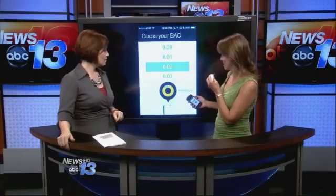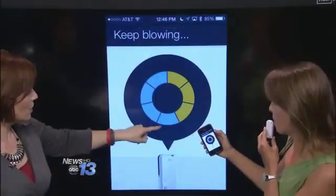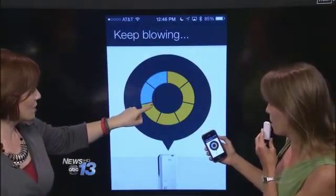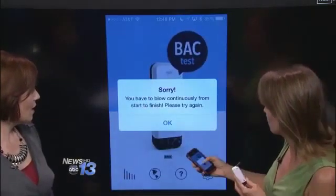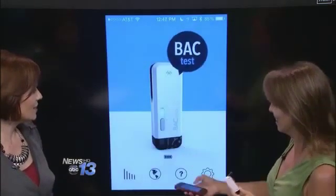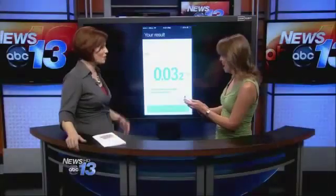It just takes a second — I've got to take a deep breath here. Breathe deep, and it's going to tell you to blow. When it stops, keep blowing — you want to see all these lights come on. I took a breath in the middle of that. I actually am a zero. She doesn't drink, folks, so we knew it was going to be a zero.